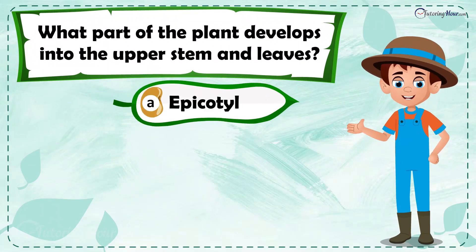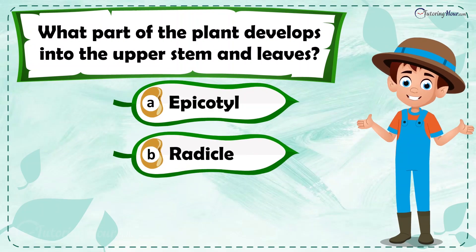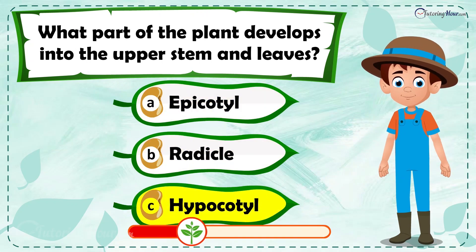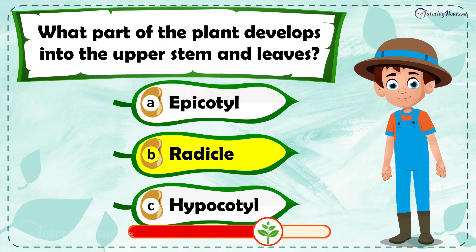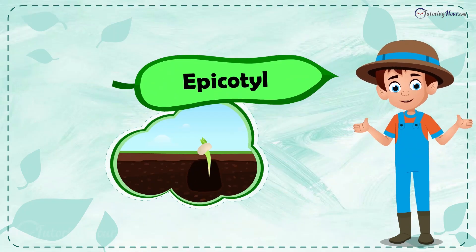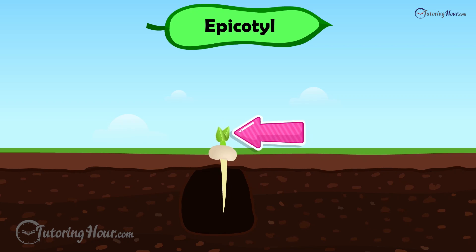Is it a) epicotyl, b) radicle, or c) hypocotyl? The correct answer is the epicotyl. It's the part of the embryo above the cotyledon that grows into the leaves.